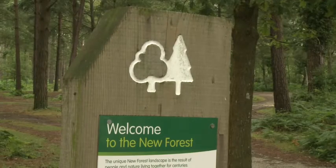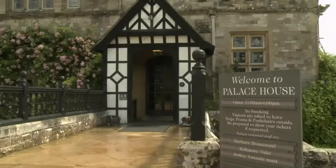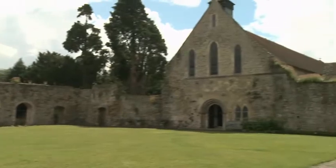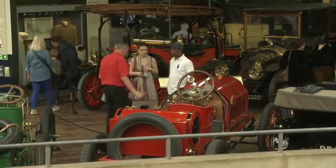Bewley is in the New Forest. It's famous for its big house, old church, and fantastic motor museum. The National Motor Museum in Bewley is 62 years old. It's a very interesting place with lots and lots of cars. Let's go and see.